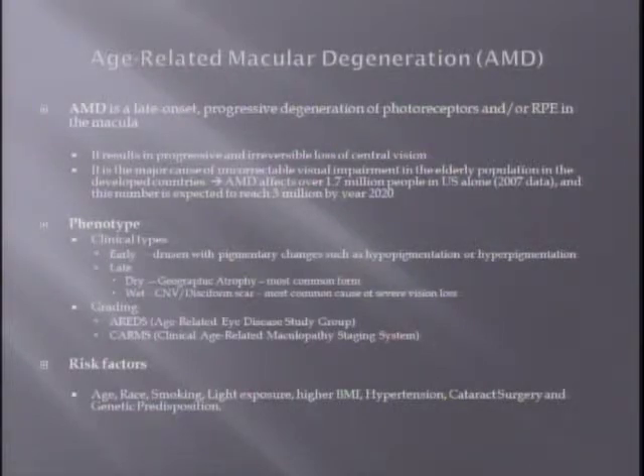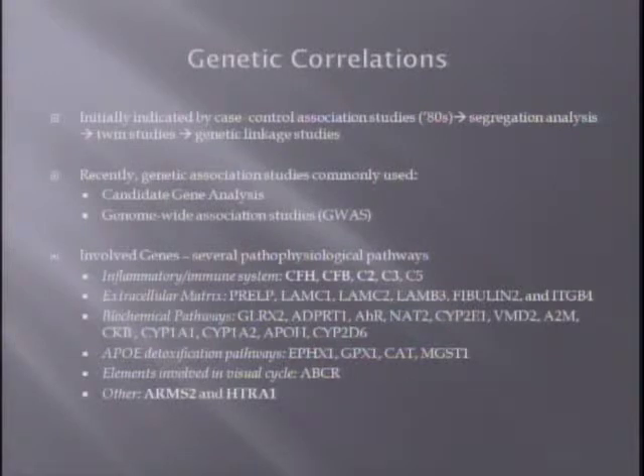Several risk factors have been studied in age-related macular degeneration, including age, race, smoking, light exposure, higher BMI, hypertension, cataract surgery, and genetic predisposition. There has been quite a bit of research on genetics in macular degeneration, and many genes are involved. Initially studied in the 80s as case-control association studies, currently the most common approaches are candidate gene analysis and genome-wide association studies. The genes studied are involved in several pathophysiological pathways, including the inflammatory and immune system, extracellular matrix, and detoxification pathways involving apolipoprotein E.